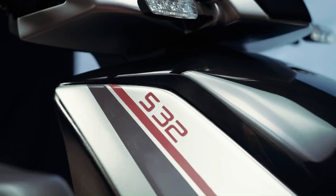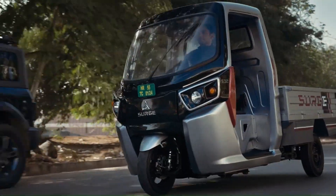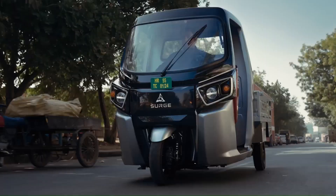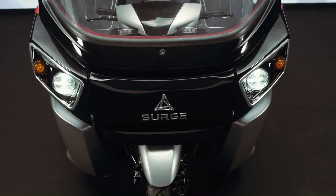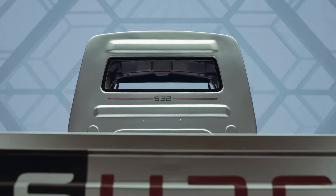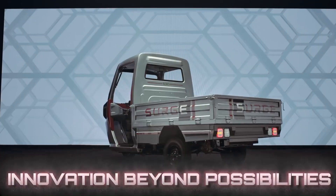The Surge S32 is powered by an electric motor and is claimed to have a range of up to 200 kilometers (124 miles) on a single charge. The S32 is still in the concept stage, but it has the potential to revolutionize transportation in India and other developing countries.